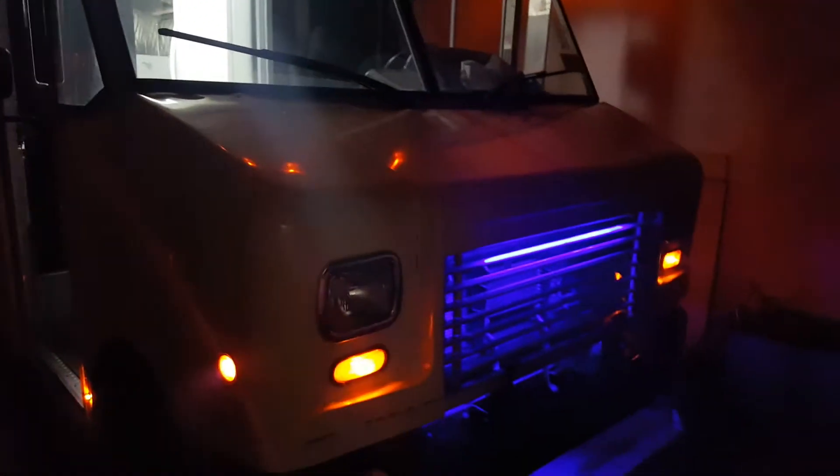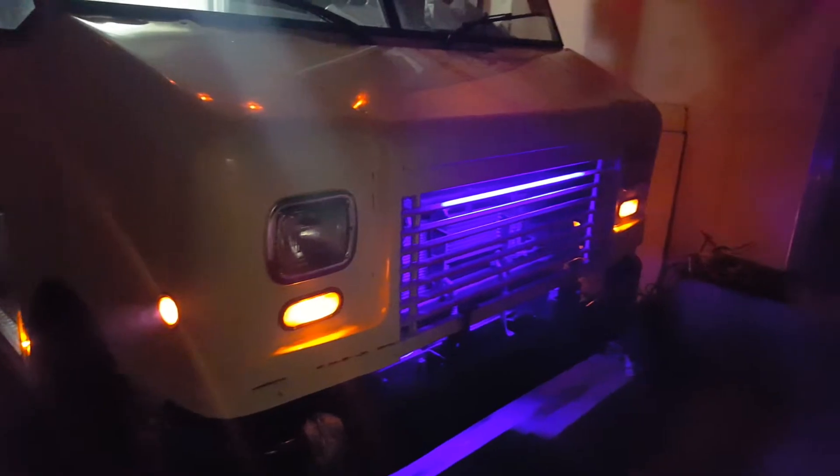Well Selvin, looks like you've done it again. Custom Food Truck Builders has made a beauty. This one is headed to Austin, Texas, and is going to be serving up a bunch of pizza pies.